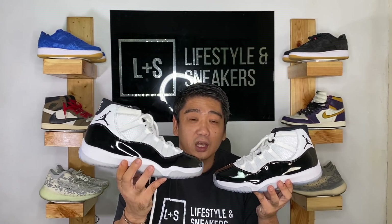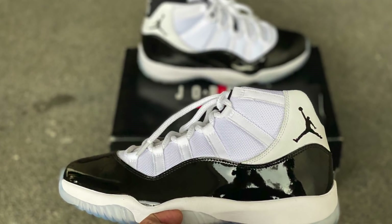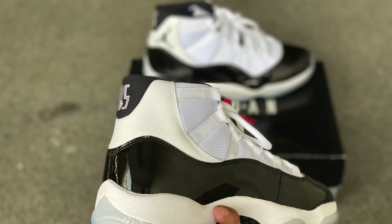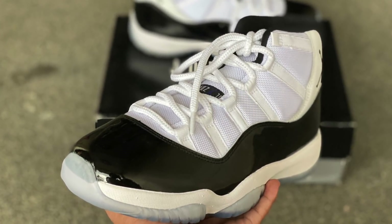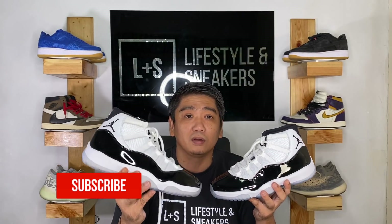Up next, guys, we have another iconic Jordan sneaker — the Jordan 11 Concord, released December 2018. The size is 10. If you check StockX, the price already went up to 400 US dollars. But we are selling it only for 16,000 pesos — brand new. All of the sneakers I'm showing you right now are brand new. I've seen other shops selling these at 18,000 or 20,000 pesos. We're selling at 16,000 pesos, size 10. If you're interested, contact us on our Instagram account, Lifestyles and Sneakers.